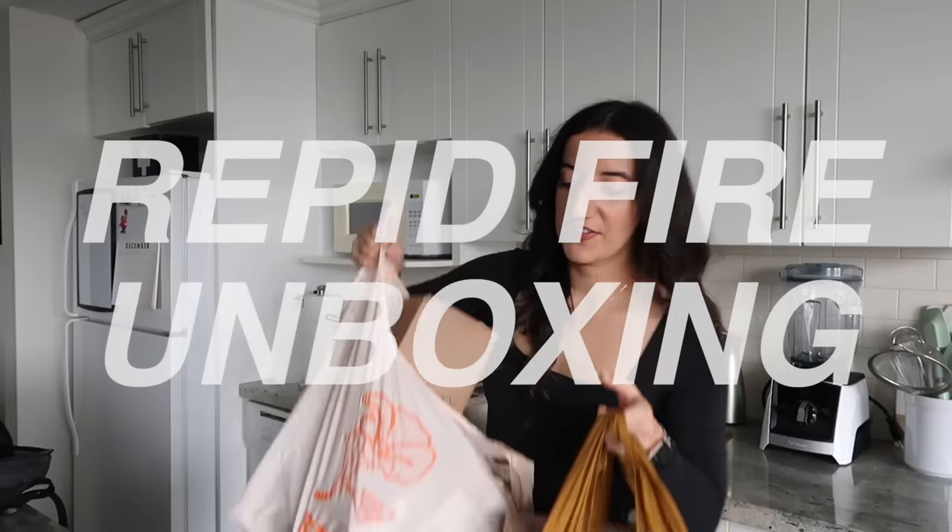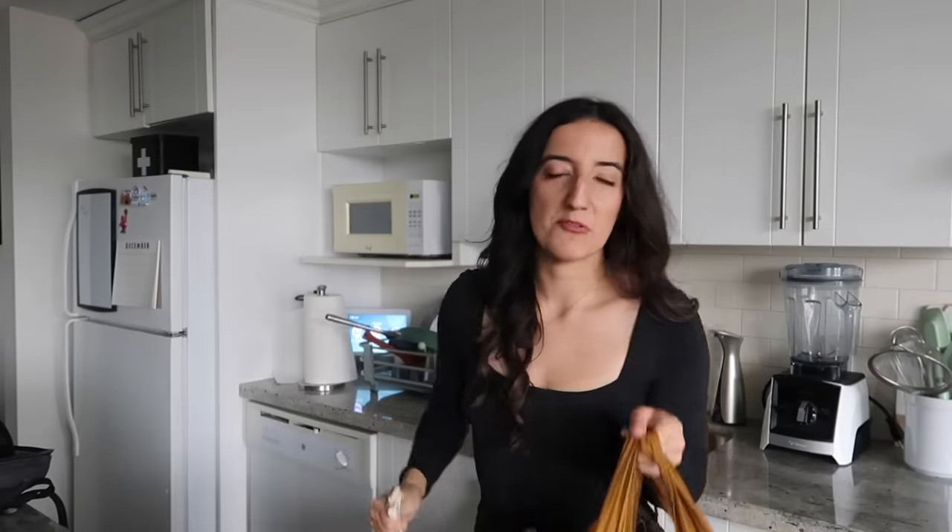I just got back and I have 15 minutes to open all of these. Some I probably can't show you because they're gifts. I want to get through these before I leave, just in case anything needs to go in the fridge — which will make sense in a bit. I have a trip coming up in January so one of the Black Friday sales I took advantage of was American Eagle — I picked up two bathing suits.